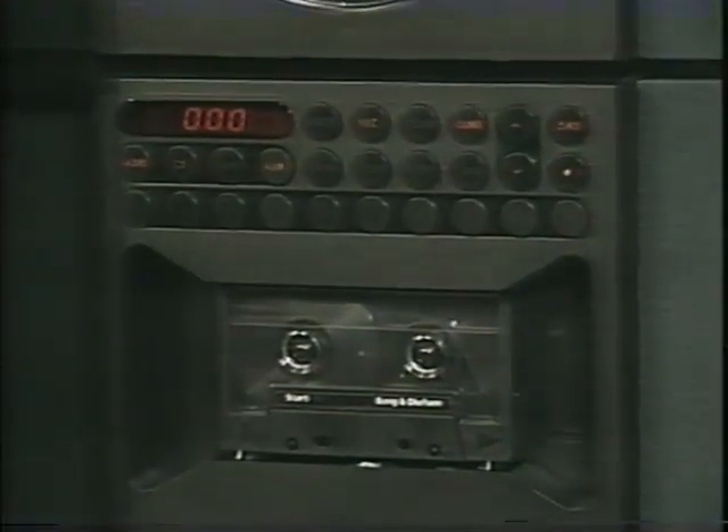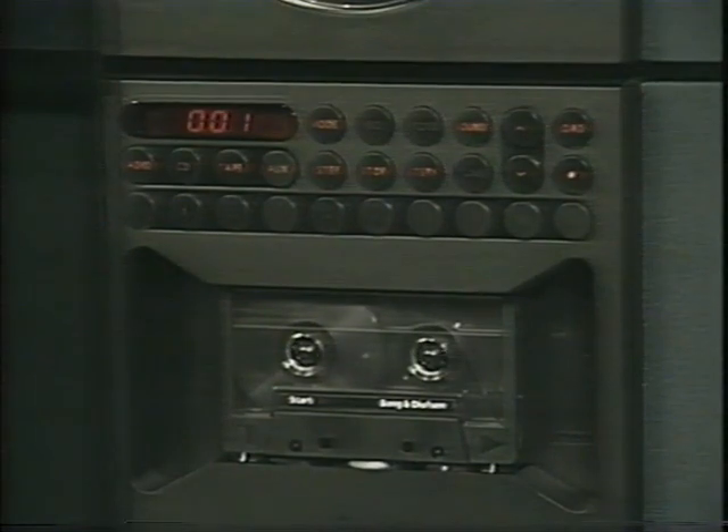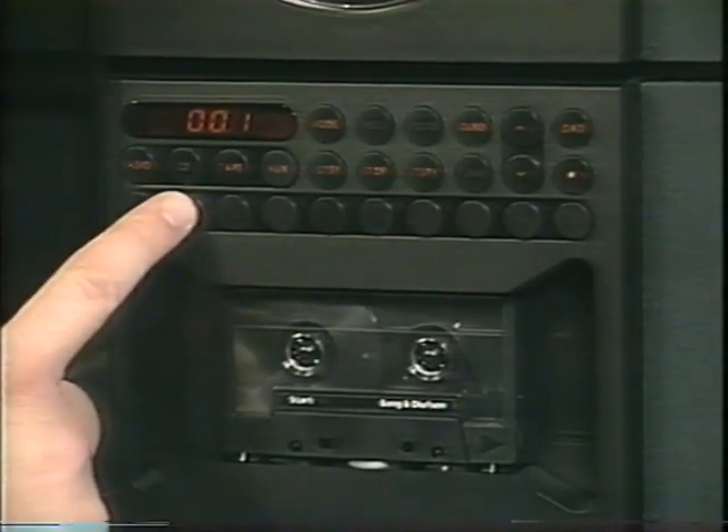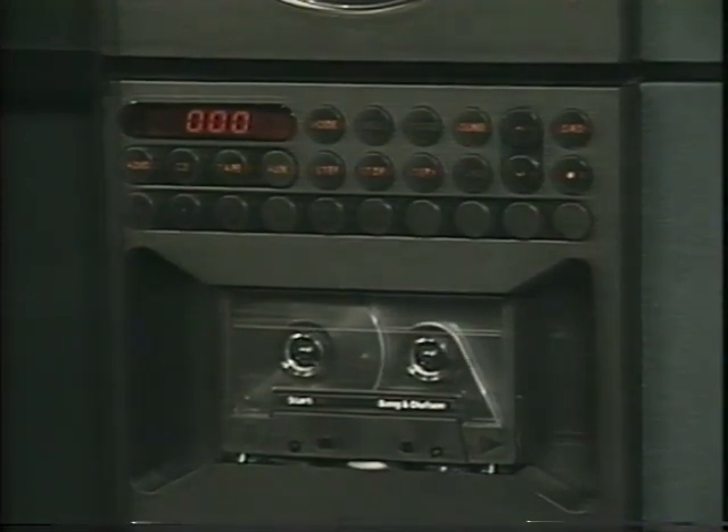Not all sales are going to be that easy, but there are secondary features that will help you sell more Beosound 2000s on a day-to-day basis. One is the Start Go feature — a tape function that allows you to listen to your tape from the very first track without having to rewind and then initiate play again. Simply touch the number one while you're listening to tape, and the tape will rewind to the beginning and automatically begin to play, so you don't have to walk back to the system or find the remote control.